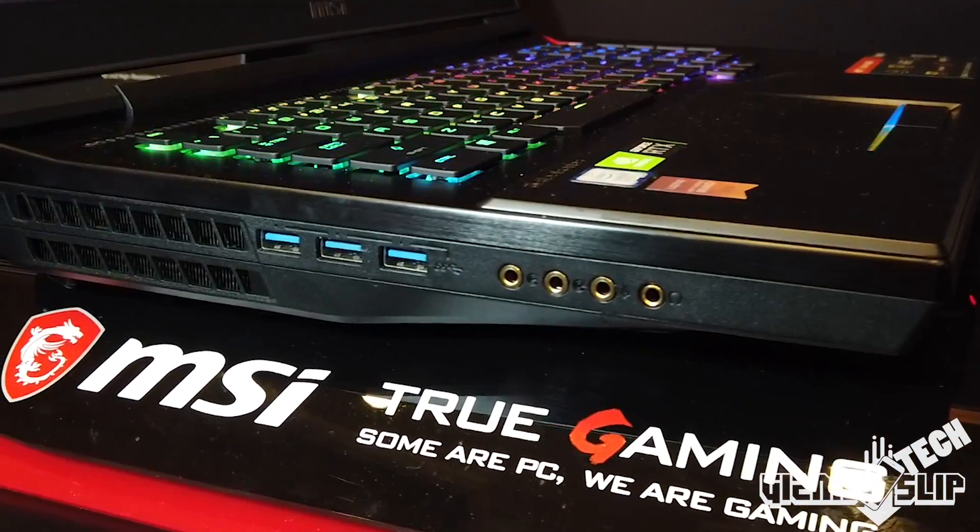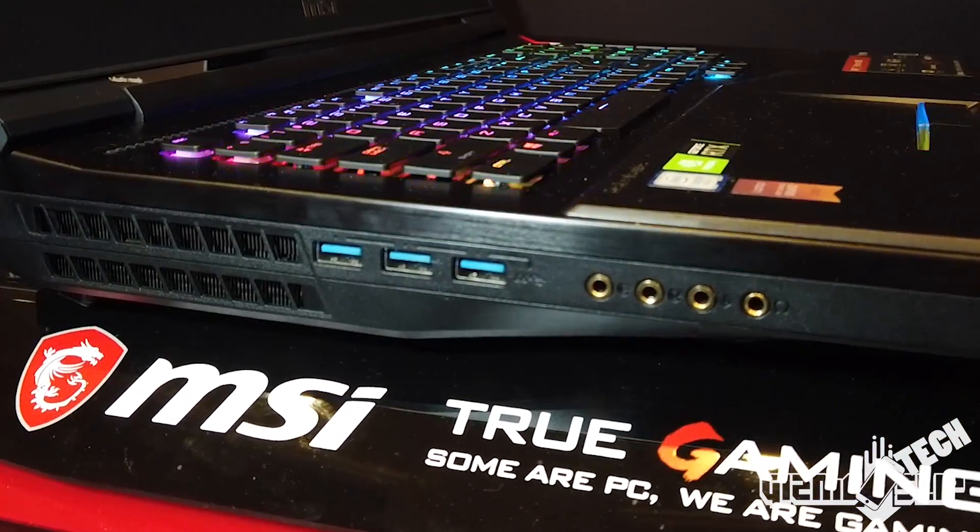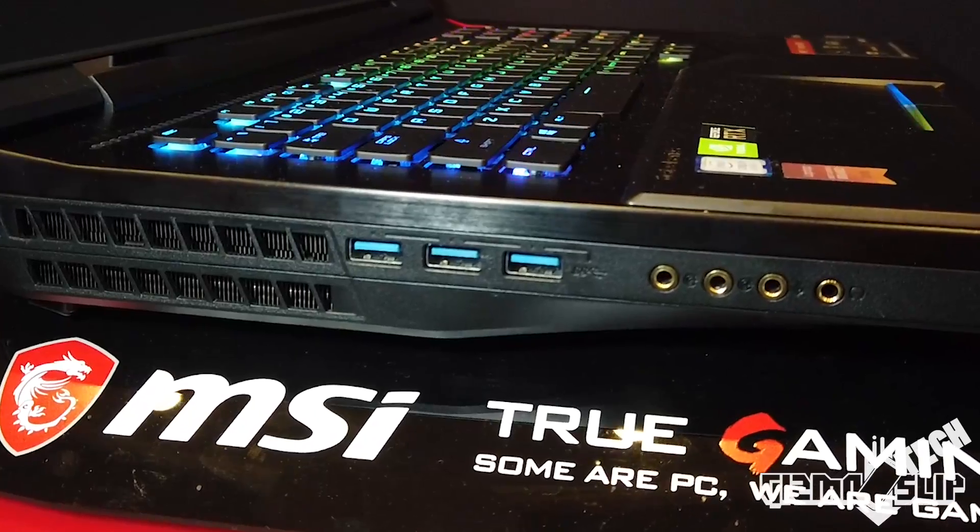Let's take a look at the ports on this 17-inch behemoth. On the left side, we're looking at a headphone jack, a mic port, a line in, line out right here, and three USB Type-A ports.